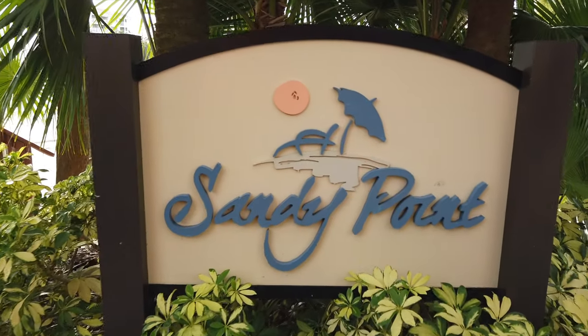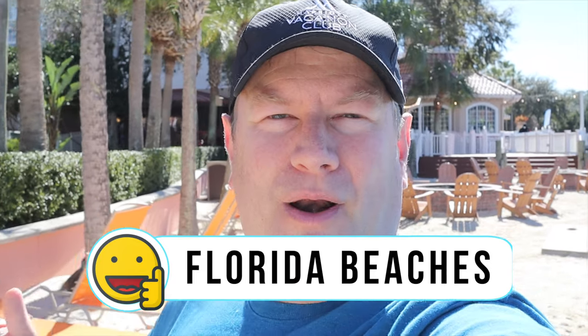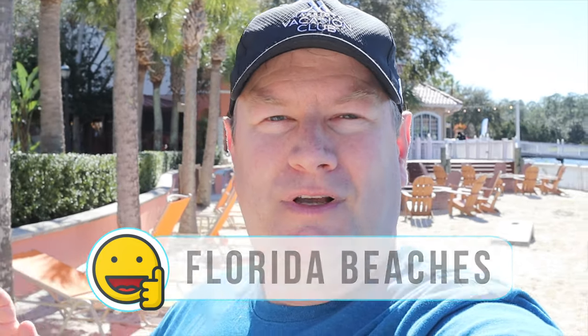I'm at Grand Vista's sandy beach — they call it Sandy Point — to talk about the proximity to Florida's beaches. You have Cocoa Beach on the Atlantic Coast probably less than an hour away, and then the Gulf Coast beaches just a little further to the west. So if you get tired of the pools or the on-site beach, you can head to any of the wonderful beaches Florida has to offer.